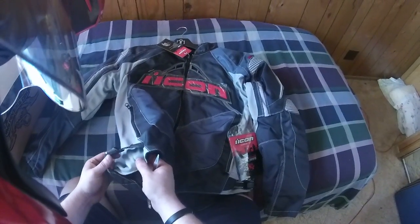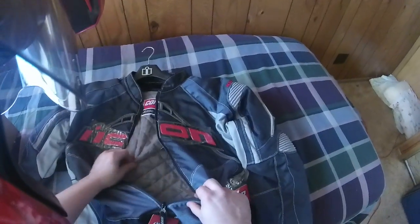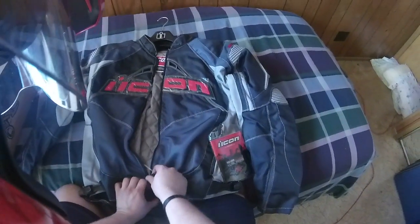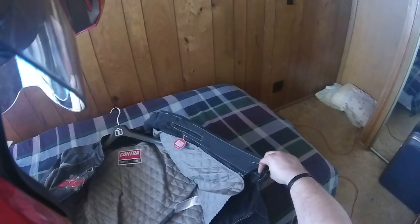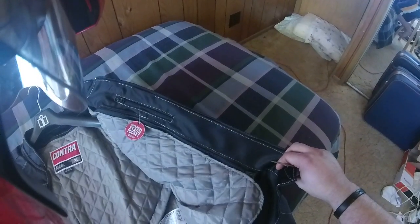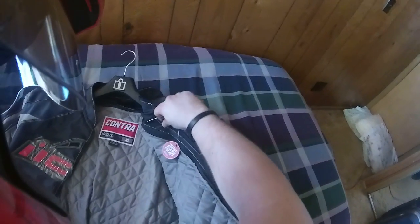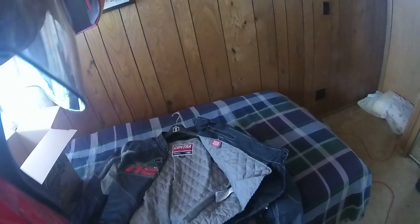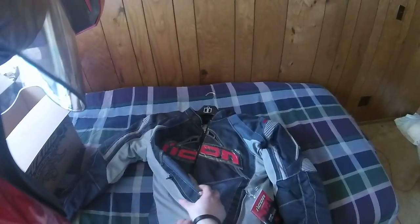I knew it had a removable liner, but for right now that's going to stay attached because it's cold outside. They didn't say that in the video or in the description. I'm a big guy — I ordered an extra large, it might end up being too big. I'm 5'10", 5'11", somewhere around there, and I weigh 220 pounds.